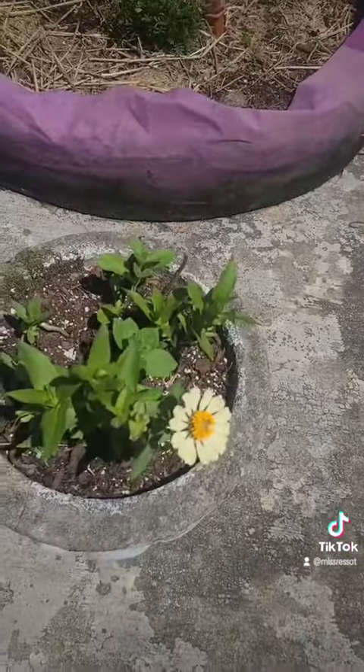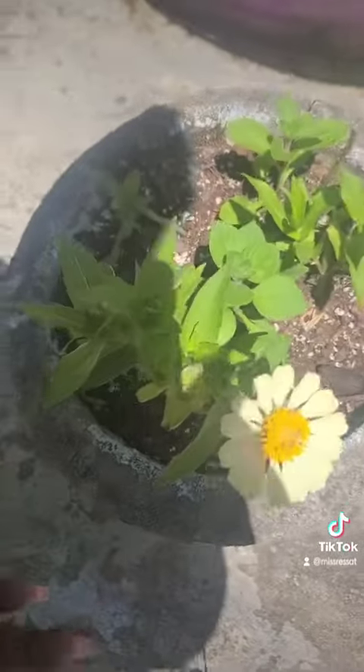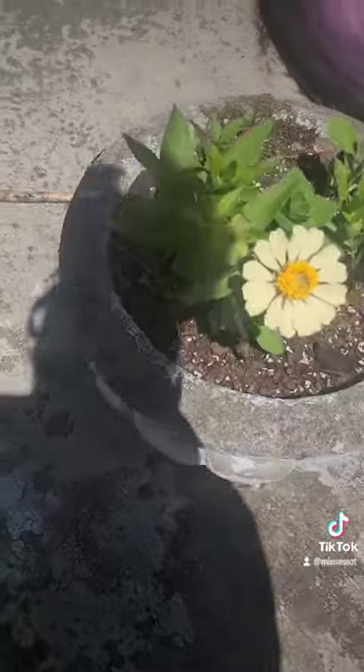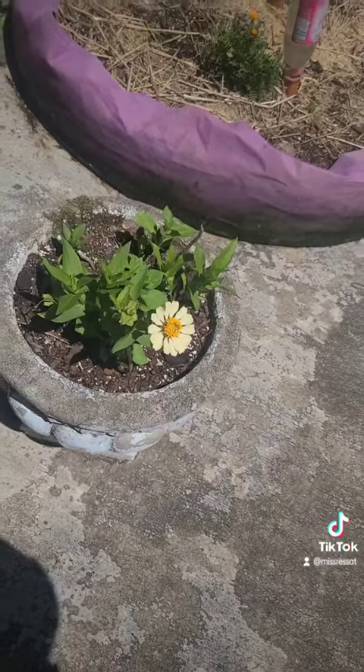And look at my zinnia. Everything in here grew from seed, so I'm so excited. My zinnia's doing great, about to put some more. And these are petunias. So proud of this little flower bed here.